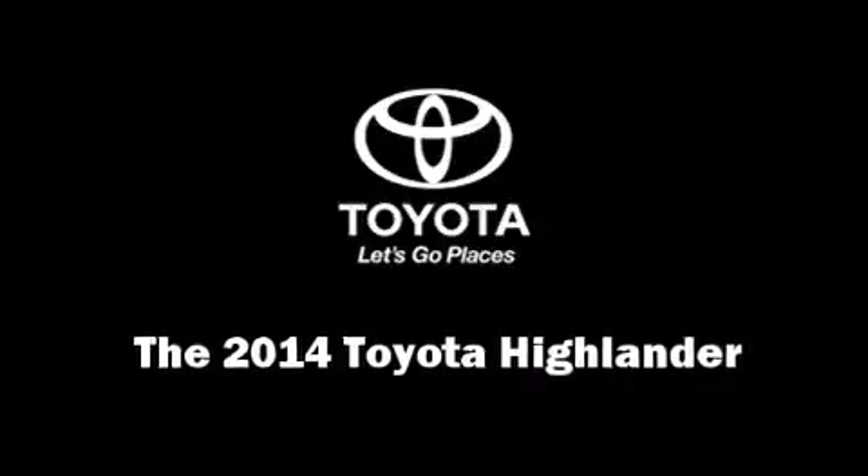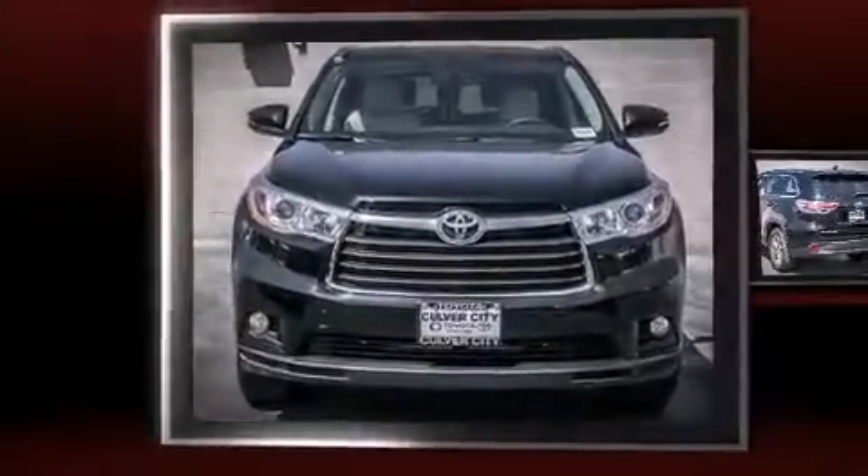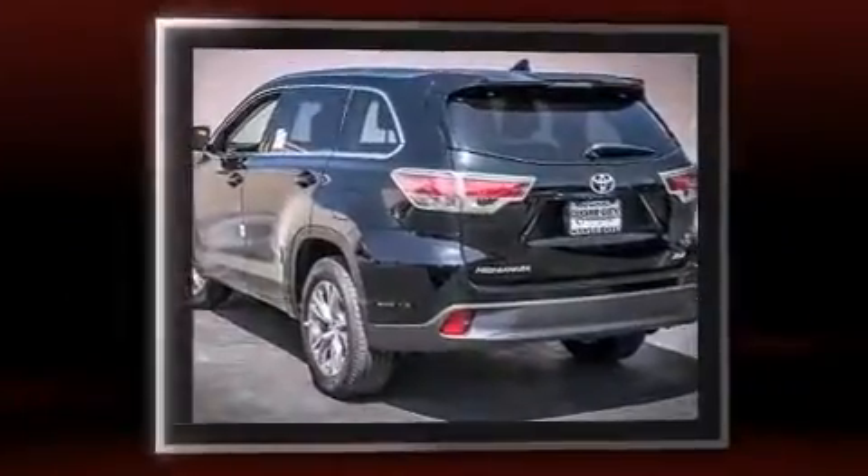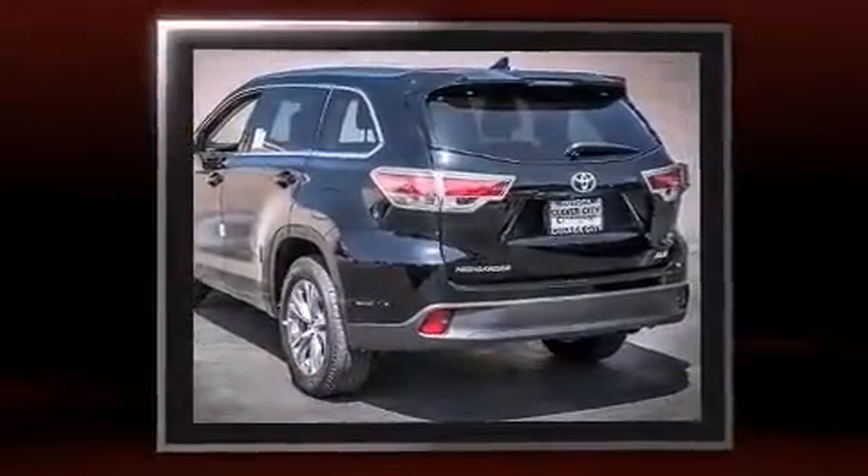Discerning drivers will appreciate the 2014 Toyota Highlander. It features an automatic transmission, front wheel drive, and a 3.5-liter six-cylinder engine.